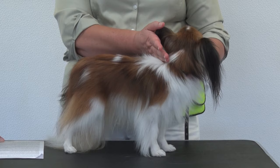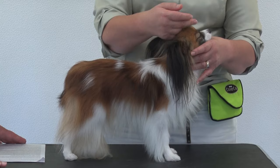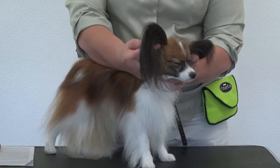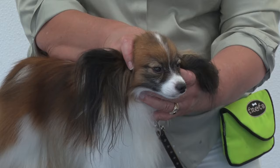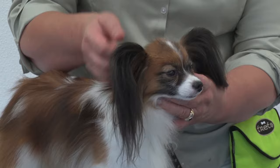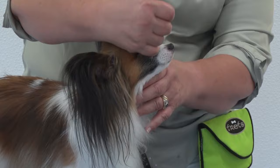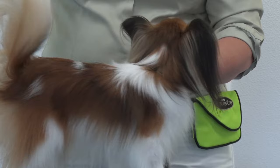The ears cannot be pointy like a German Shepherd — they must be rounded at the edge. There are also requirements for the muzzle stop and the dimension of the muzzle relative to the head. Judges look quickly at many things: even where the muzzle stop is in relation to the inner corner of the eyes. There are a lot of fine details to such a little dog.